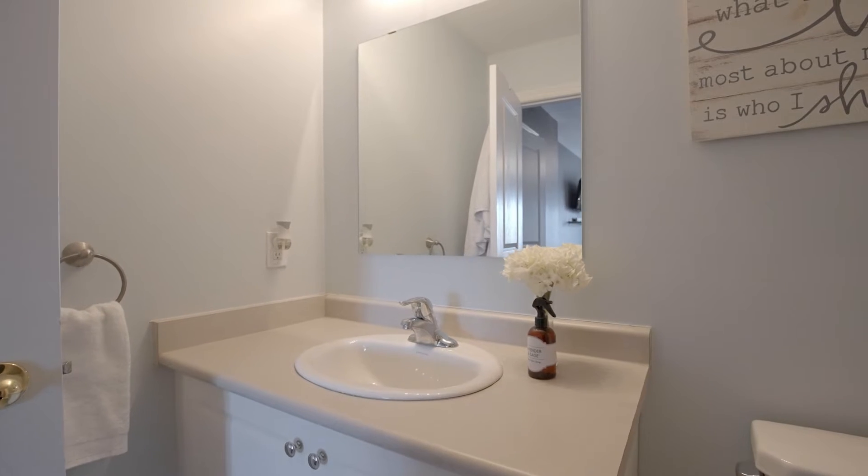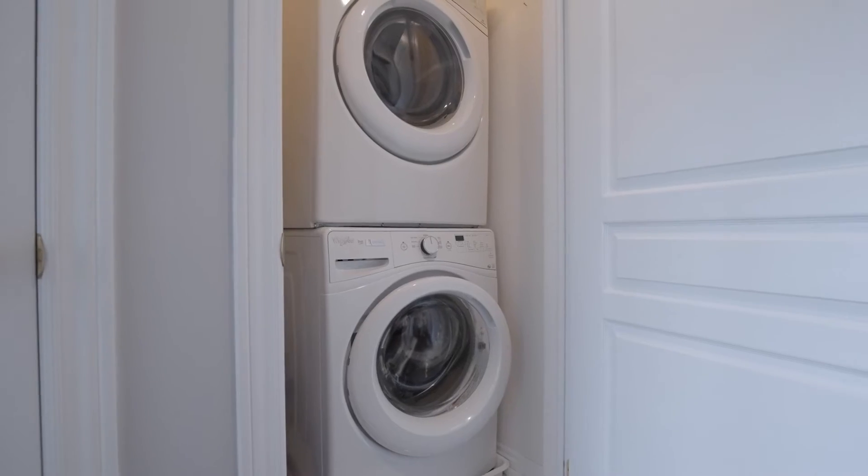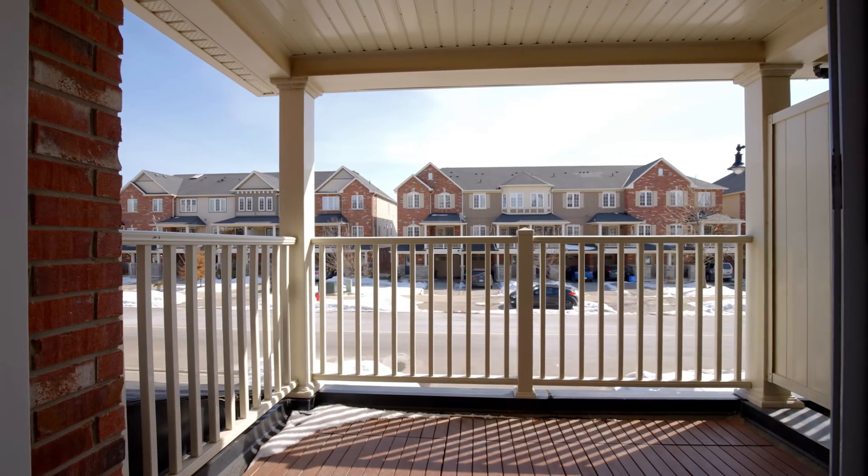Designer tones throughout, two spacious bedrooms, a primary walk-in closet and ensuite, bedroom level laundry, updated lighting, a balcony off the living room — the list goes on.